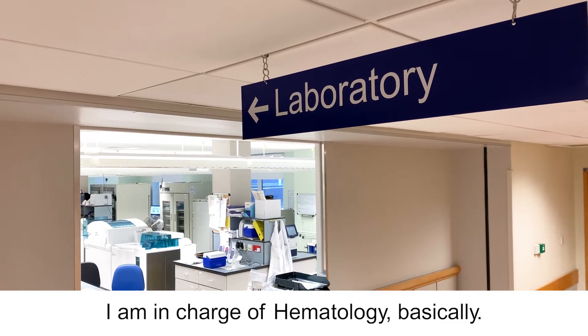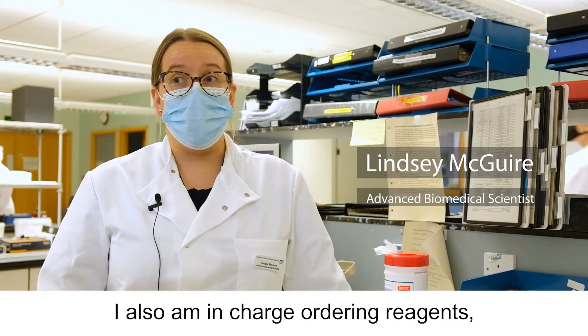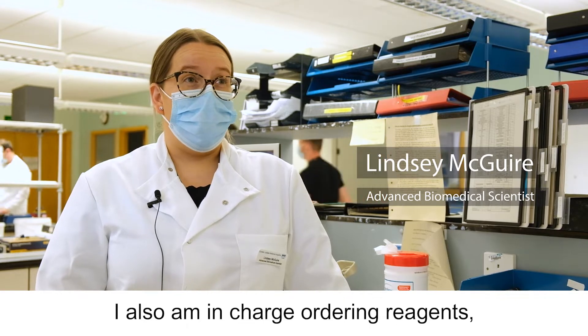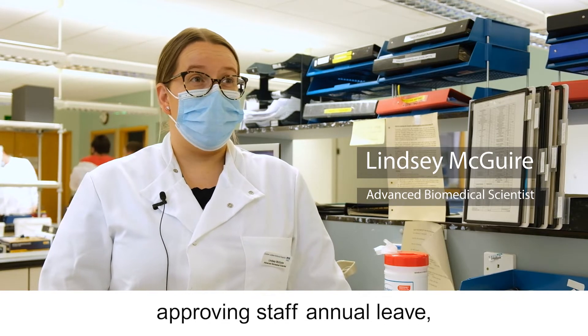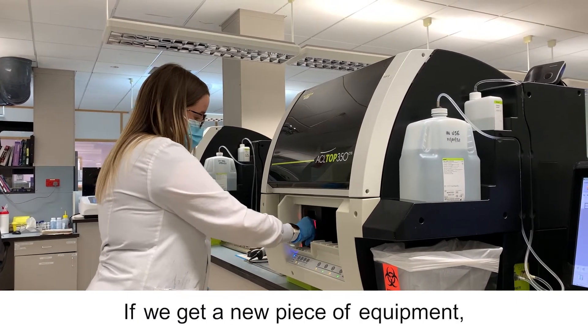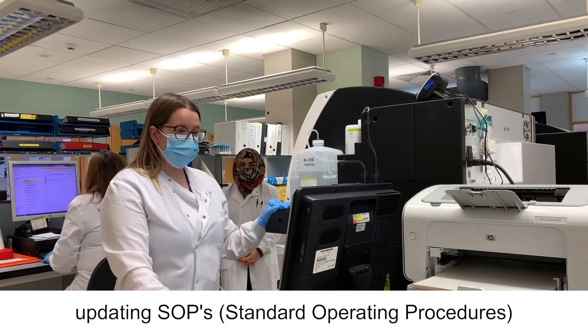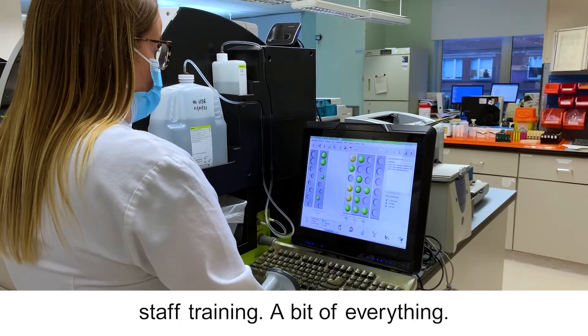I am in charge of haematology basically. I work on the bench, validating the results. I also am in charge of ordering reagents, approving staff annual leave and running the haematology lab. If we get a new piece of equipment, validating it, making sure it's fit for use, updating SOPs, staff training — a bit of everything.